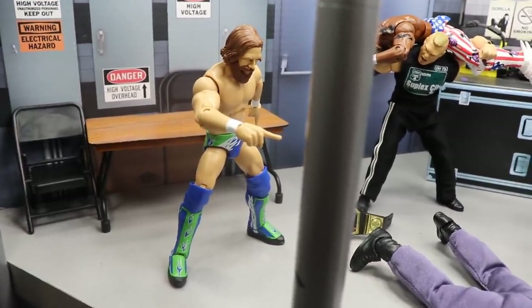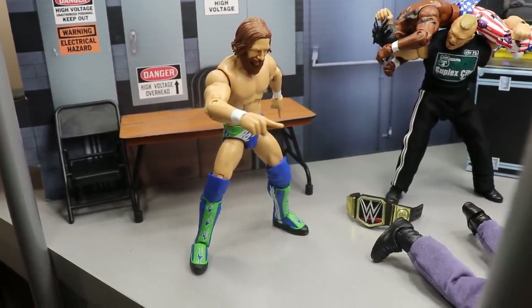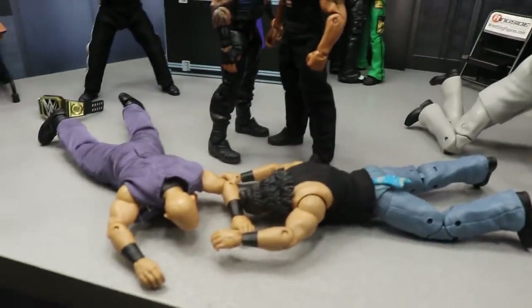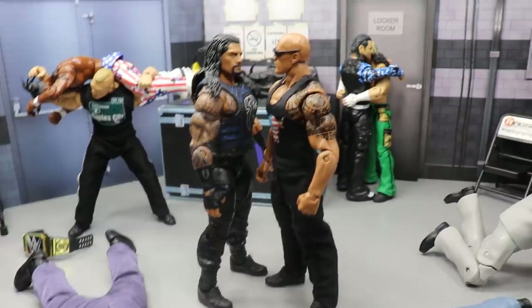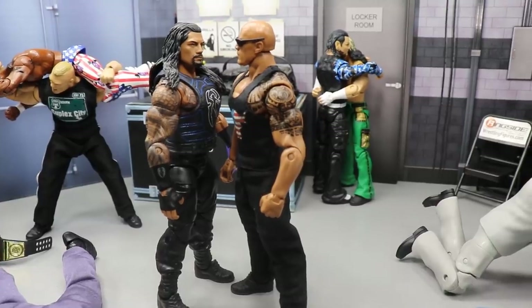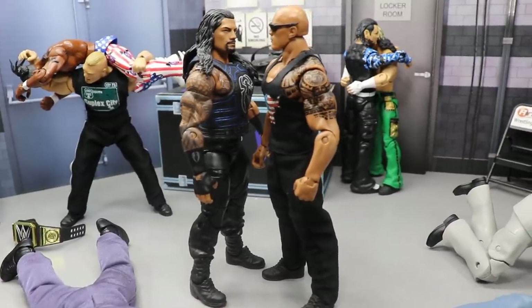Starting off in the corner, we have Daniel Bryan. It's already been advertised that him and Roman Reigns will take on Eric Rowan and Luke Harper at Hell in a Cell. Over here you'll see Rowan and Harper laid to waste. I think tonight on Smackdown, Roman Reigns and The Rock will lay out Eric Rowan and Luke Harper — maybe Daniel Bryan gets involved. I think The Rock and Roman Reigns will have some sort of interaction that plants seeds for a match at WrestleMania 36.